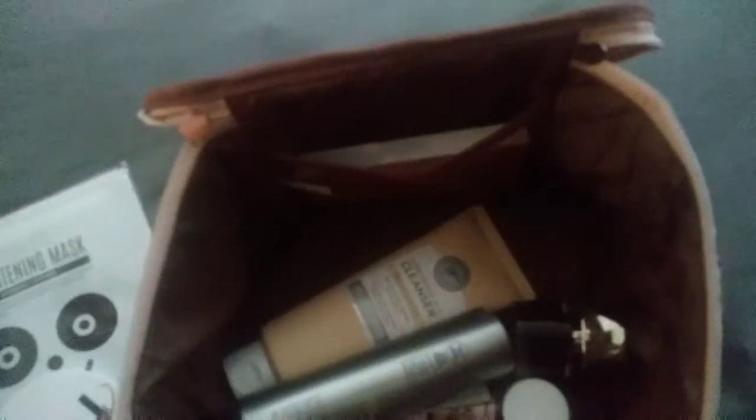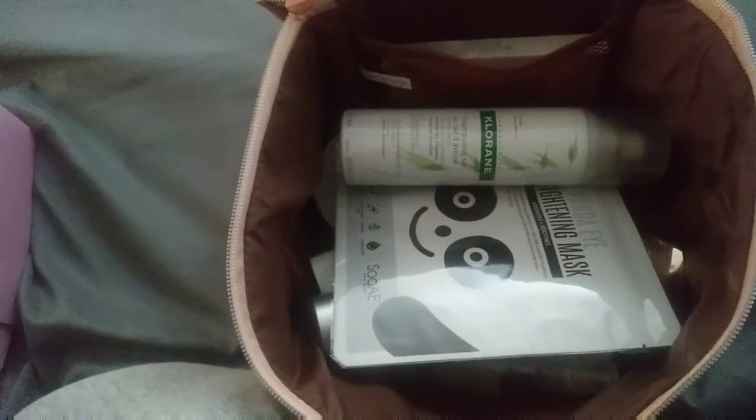Every time I do the Ipsy Glam Bag Ultimate and it comes with a bag, I always put everything into the bag and show you all the products. I'm actually getting ready to use some of these before work, and I'll probably do a separate video adding other products to the bag. Don't forget to like and subscribe — see you guys later, peace!